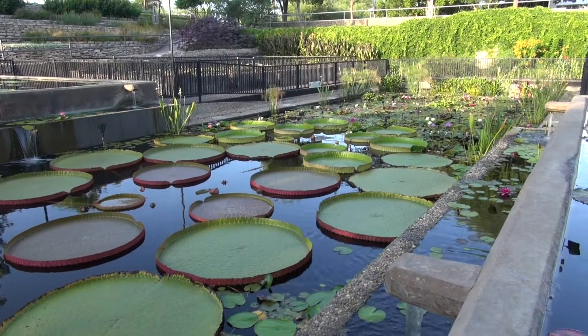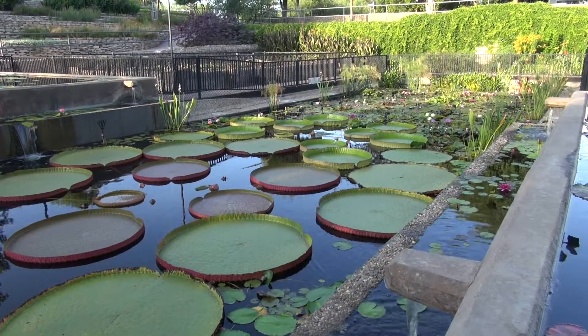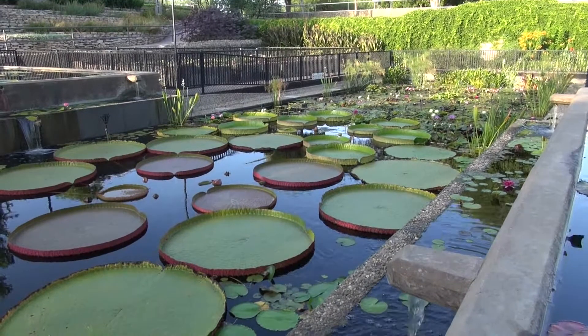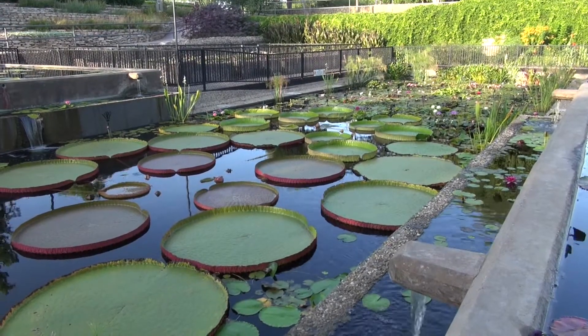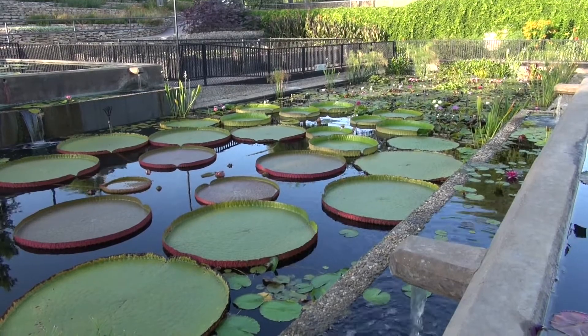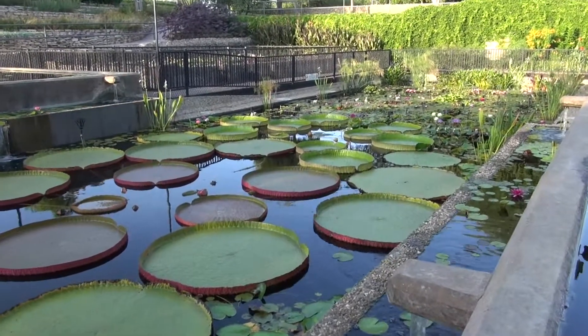Hi, this is Tim at the IWC in San Angelo, Texas, July 2013. What you're looking at now is the main basin with the Victorias. We have all three of them growing this year. All the way out — I'm going to zoom in a little bit.